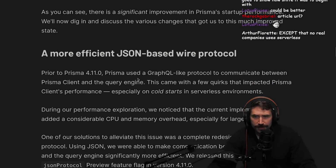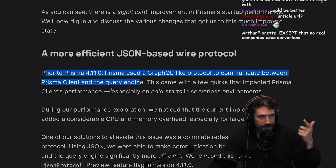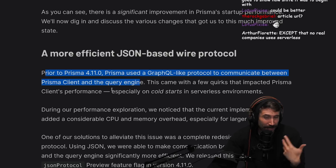A more efficient JSON-based wire protocol. Prior to Prisma 4.11, Prisma used a GraphQL-like protocol to communicate between Prisma client and the query engine. I always thought this was strange. It sounds like you still have the Prisma engines - you still do some sort of IPC inter-process communication or maybe some sort of localhost loopback call. I don't really love that idea.